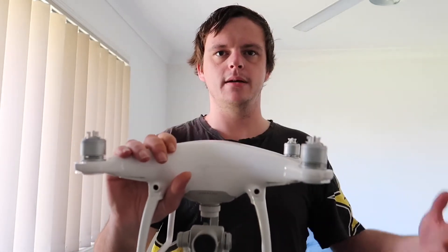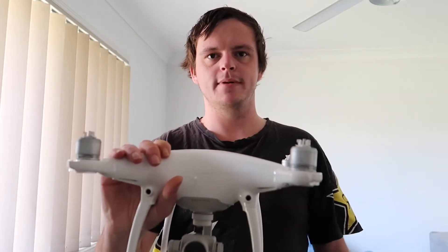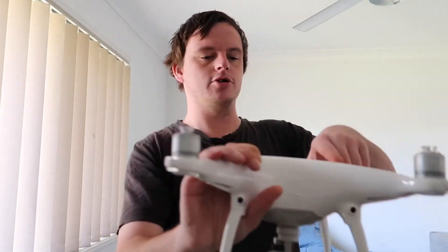Obviously compared to a Mavic Mini or Mavic Pro, those are better for transportation. But if you just want solid footage and it's a bit windy, this is the drone to go to. Because of the price you can get it for now and the quality of the camera, it's a perfect investment.